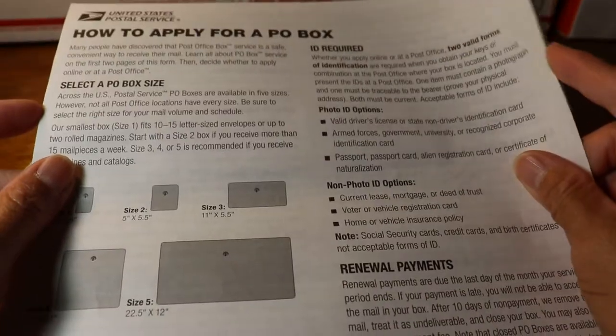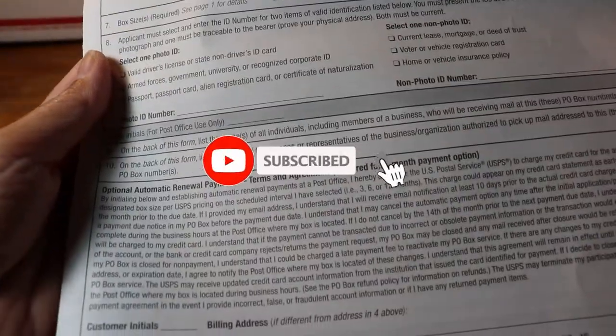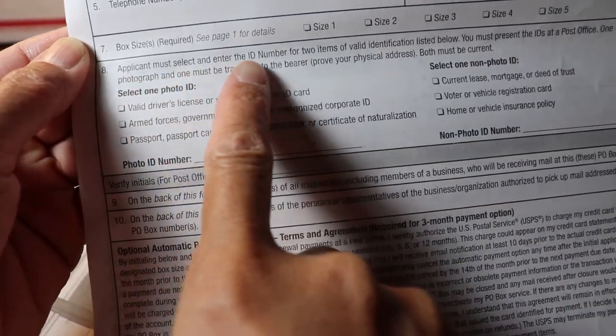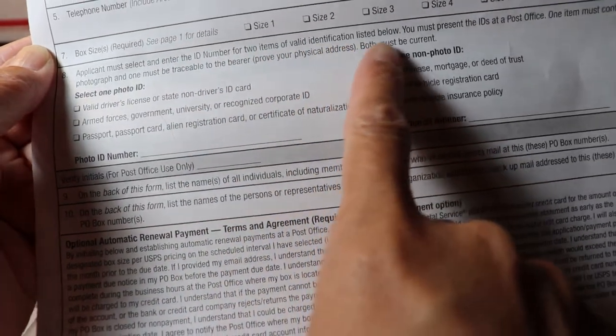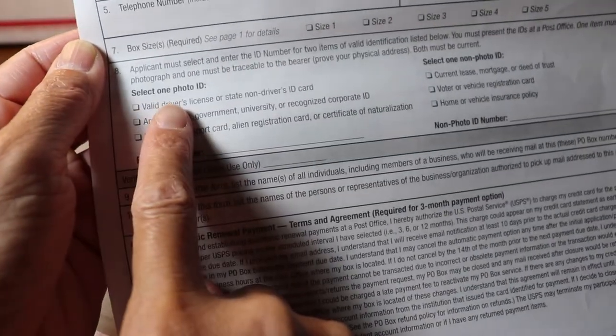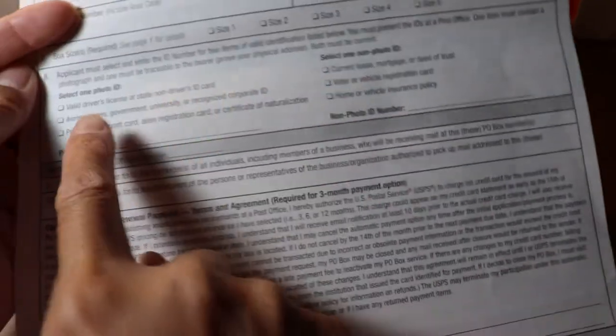Requirements for renting a PO box: customers must show two forms of ID identification. One must be a photo ID — such as your driver's license. The applicant must enter the ID number of two valid identification items. You select one photo ID and one secondary ID.